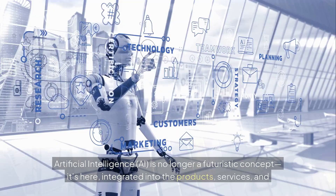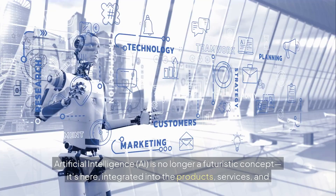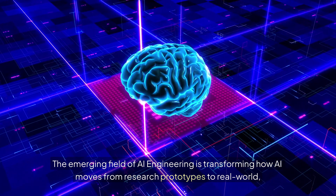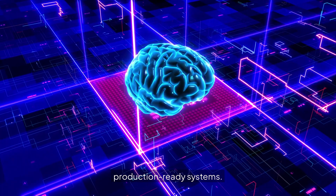Artificial intelligence is no longer a futuristic concept — it's here, integrated into the products, services, and systems we use daily. The emerging field of AI engineering is transforming how AI moves from research prototypes to real-world, production-ready systems.